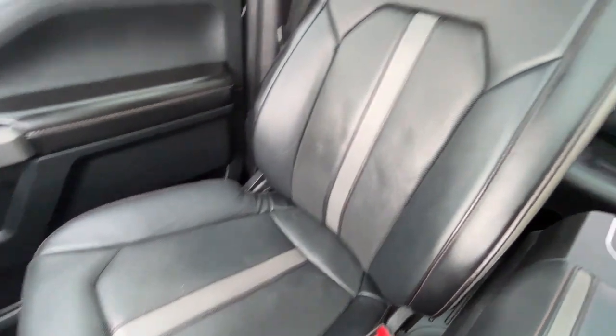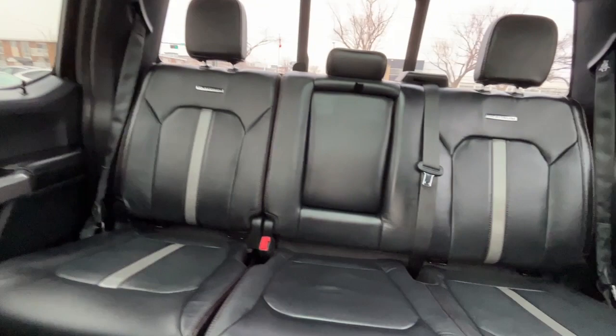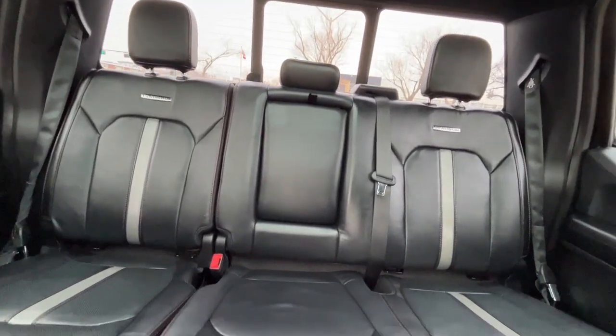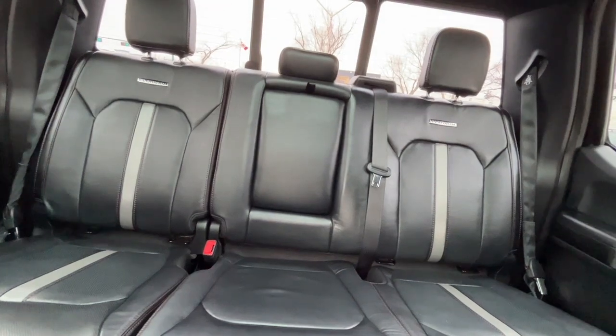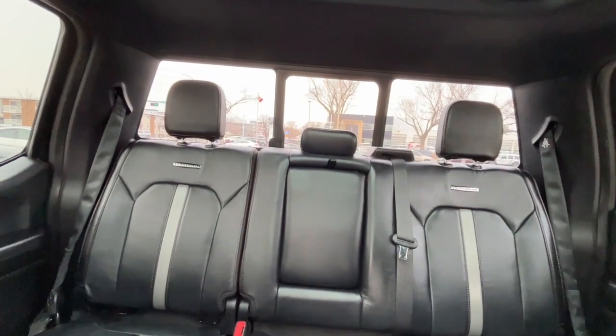Some black perforated leather bucket seats. In the back we have a 60/40 split — rear seats are heated. There's also another 12-volt plug, two more USB ports, and a 110-volt plug back there.